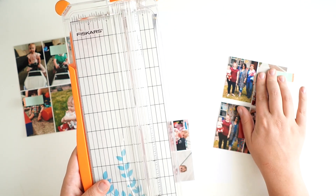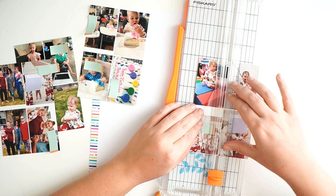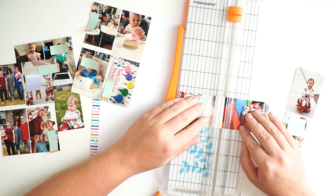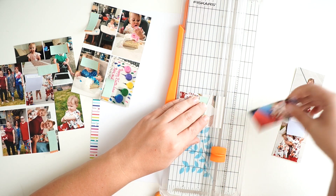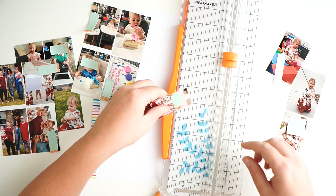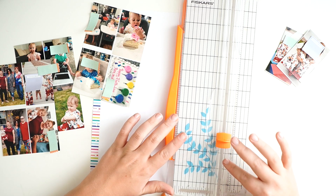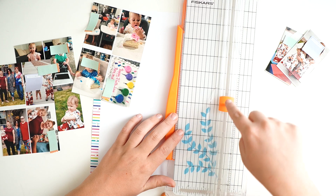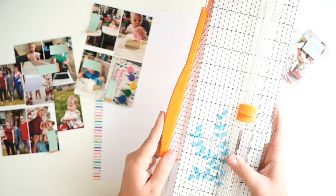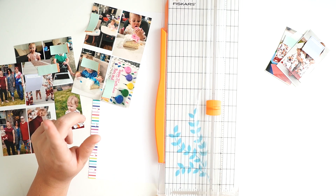First we're going to start by cutting up our pictures. I love my Fiskars paper trimmer — I think it is perfect. I'll cut one with you guys and show you how easy this thing is. You just hold it down and it slices so perfectly. You can get this at Joann's, Amazon, anywhere like that. I'll have this linked to Amazon on my affiliate link in case you want to buy it. It extends to measure too, so you always have a guide. The blades pop on and off easily and you can buy repacks so you always have a sharp blade.